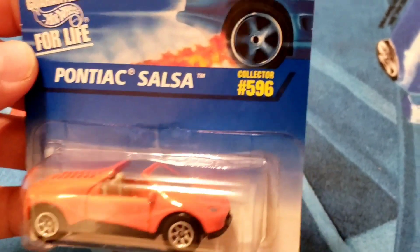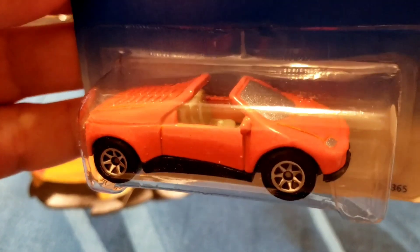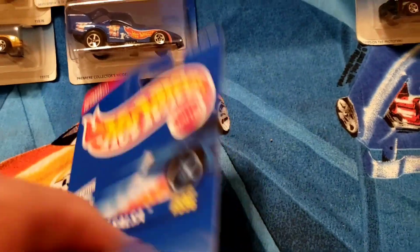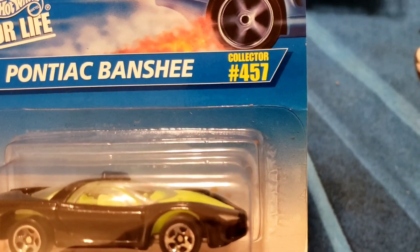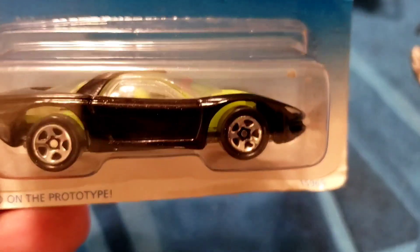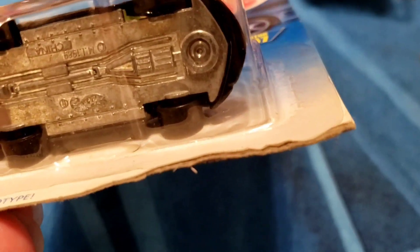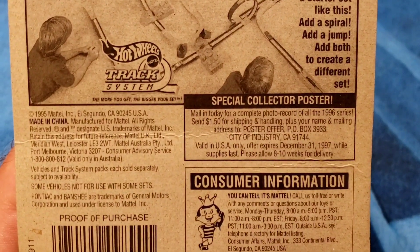Next up, the Pontiac Salsa, collector number 596, sitting on the chrome seven spokes. It is orange with silver metallic details — the windshield is even painted silver, which is kind of weird. Black base, the Pontiac Salsa, released in 1996. Last in the Pontiac group, collector number 457, the Pontiac Banshee — bright yellow interior, Hot Wheels logo on the clear glass, black metallic paint, chrome five spokes, metal base. Card is a little rough — probably a good opener, based on the prototype. Most of these are going for about a dollar fifty.